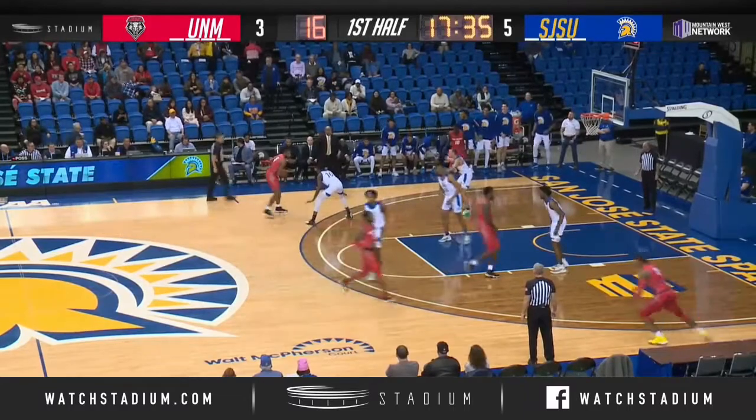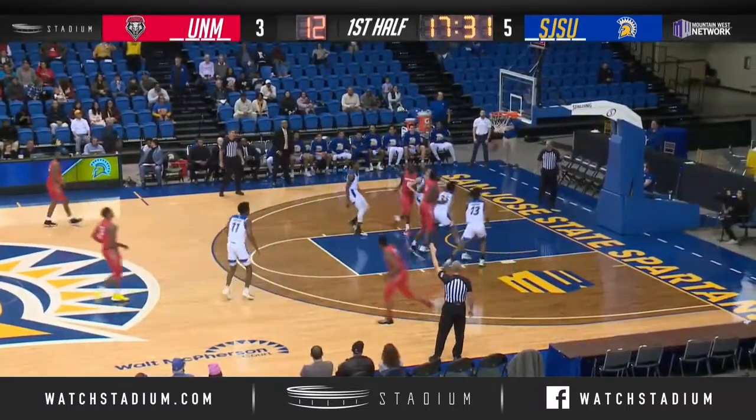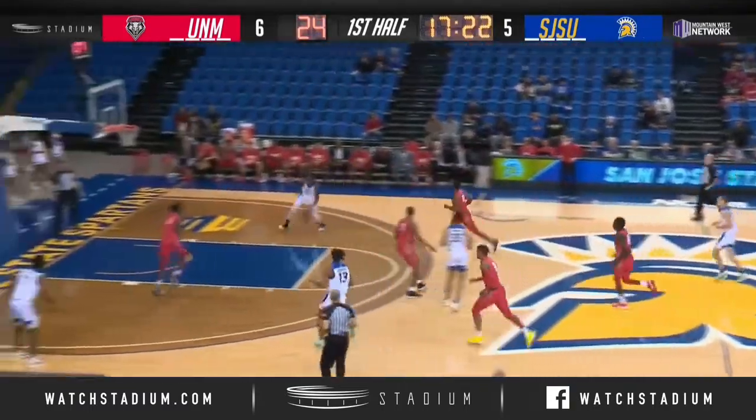Left side, it's Lyle. He flicks a two-handed pass over for the catch-and-shoot three from Vance Jackson — that's good. Six to five, Lobo lead.